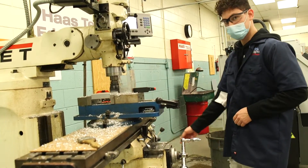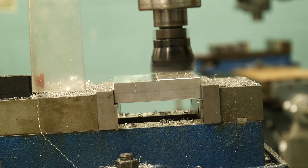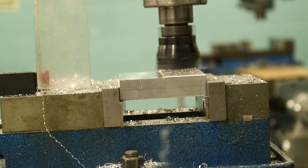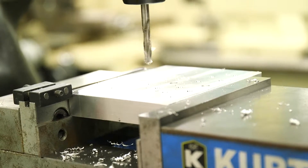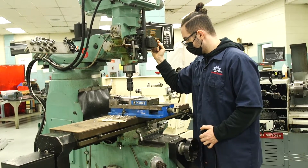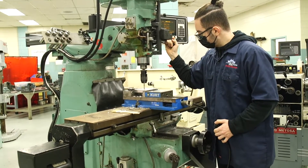The triangles start out as flat plate and we mill the thickness in the milling machines. Then we use a computer aided machine to drill all the holes. We take it to the band saw to cut out the shape, then back to the mill again to be profiled.